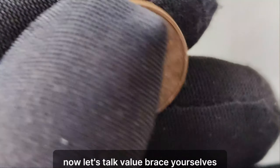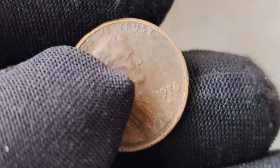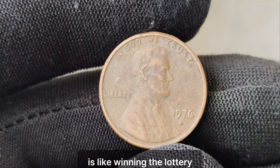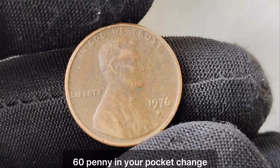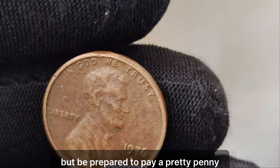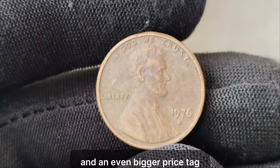Now let's talk value. Brace yourselves, because this is where it gets truly mind-blowing. Recent auctions have seen this humble penny fetch upwards of $1.7 million. Just imagine stumbling upon one of these in your pocket change. Finding one of these rarities in circulation is like winning the lottery. But even if you don't stumble upon one in your pocket change, coin shows, auctions, and reputable dealers often have these gems available for purchase — though be prepared to pay a pretty penny for the privilege. The fascinating tale of the 1976 D Mint Mark Lincoln penny: a small coin with a big story and an even bigger price tag.